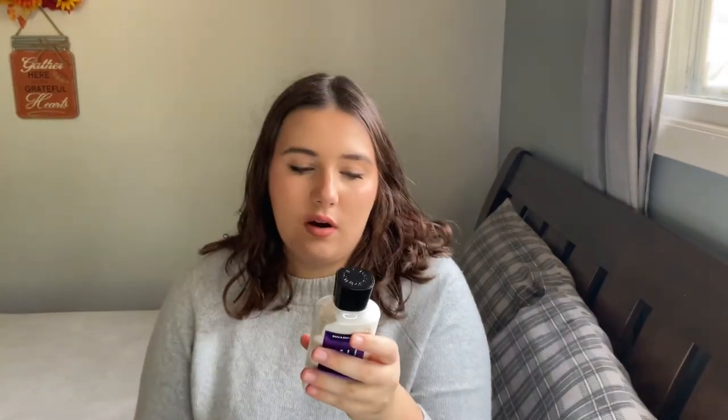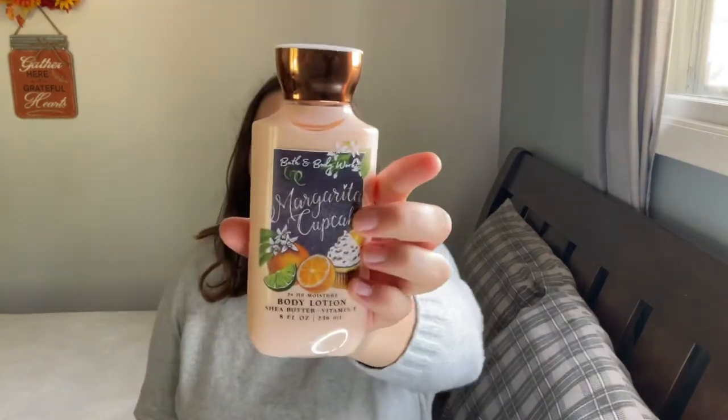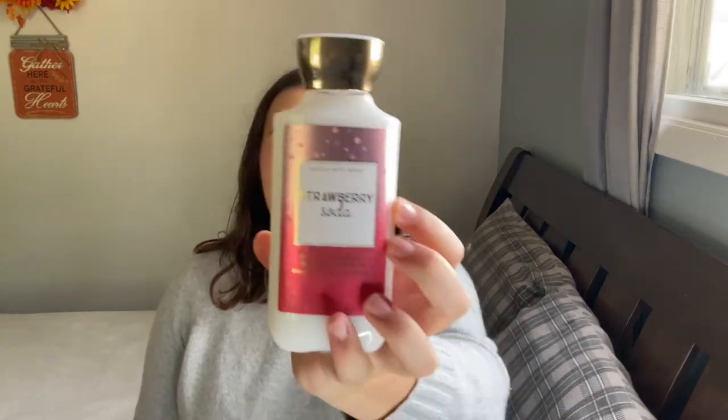Next is Bali Black Coconut Sands, with notes of coconut milk, sea salt, musk, and black sand. I have Margarita Cupcake — that's a present for my mom — with notes of sunny citrus blossom, key lime, and whipped vanilla. And Strawberry Soda, with notes of fresh strawberries, bubbly seltzer, and crushed ice.